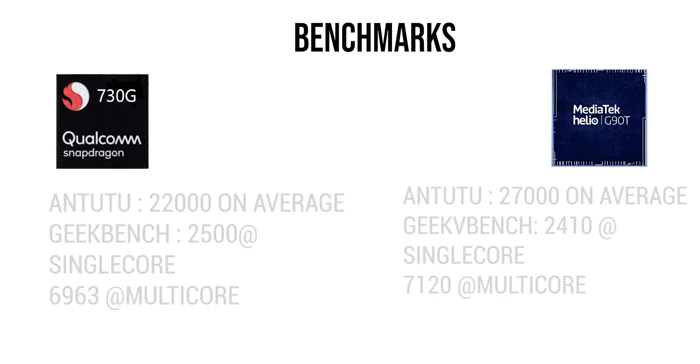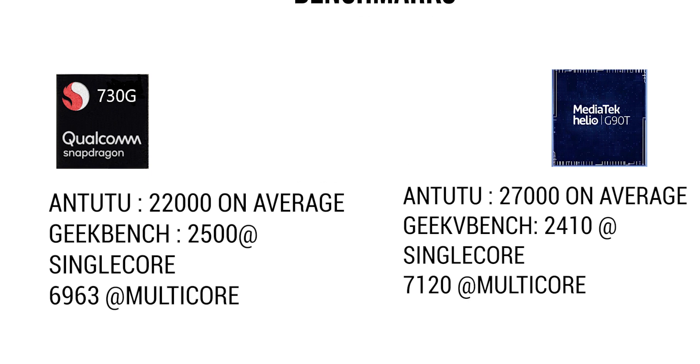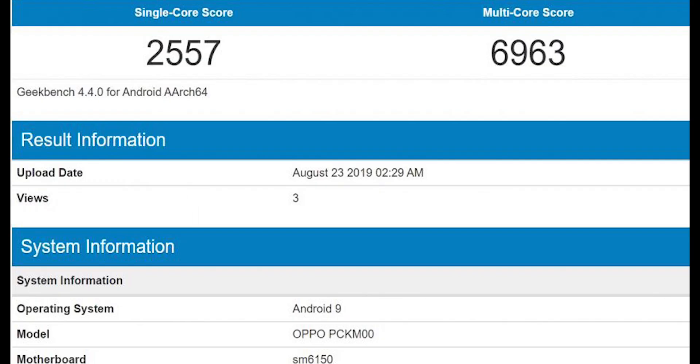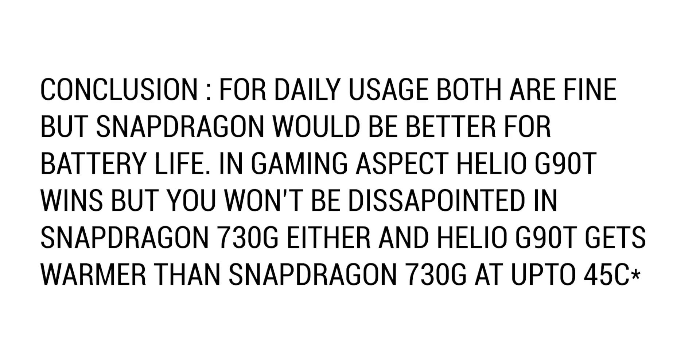In terms of benchmarks, the 730G scores around 220,000 on average in AnTuTu, with 2,500 single-core and 6,963 multi-core on Geekbench. The G90T scores around 280,000 on average in AnTuTu, with 7,100 multi-core and 2,500 single-core on Geekbench.